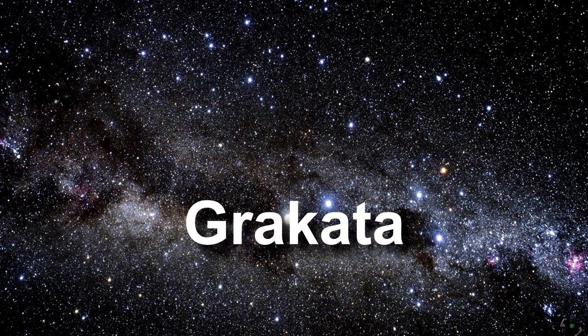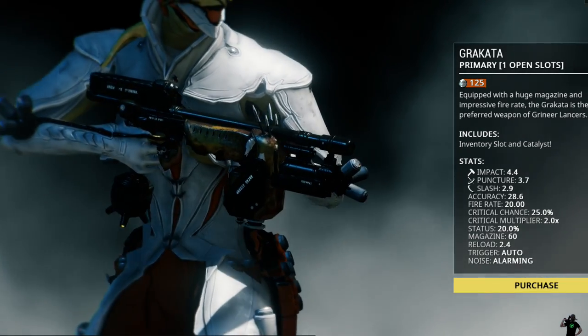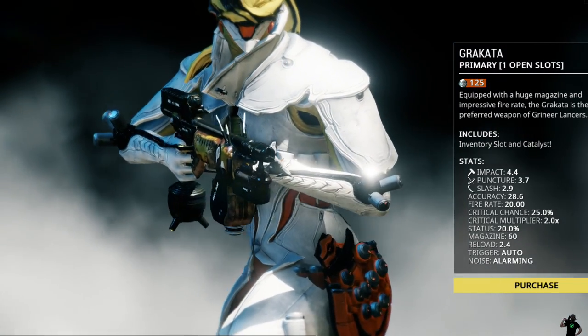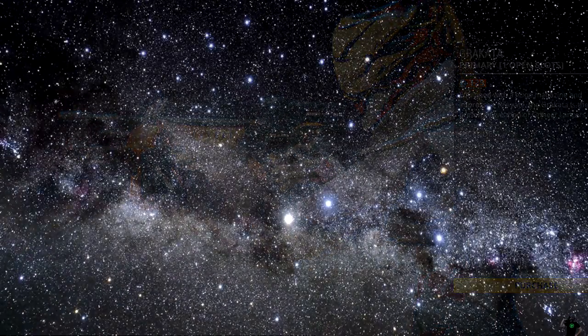Krakata. Krakata is another primary weapon from the game Warframe. I'd love to use it in a sentence, but that would probably give away the answer, so we're only going by the words here. A primary weapon.